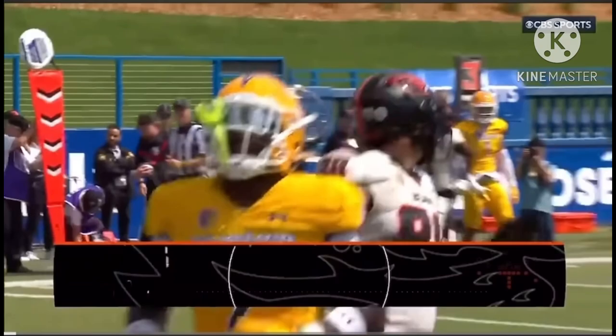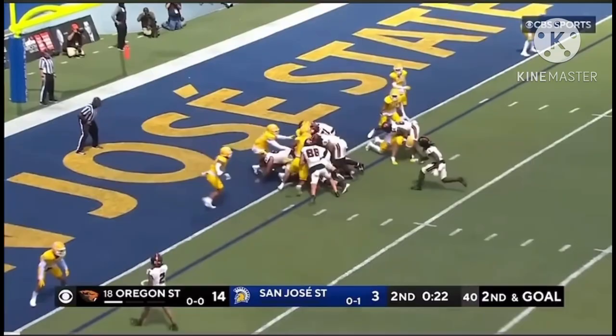Third down and six — Ouyungolale right over the middle, it's caught. Jack Belling, the go-to guy at tight end, for an Oregon State touchdown.